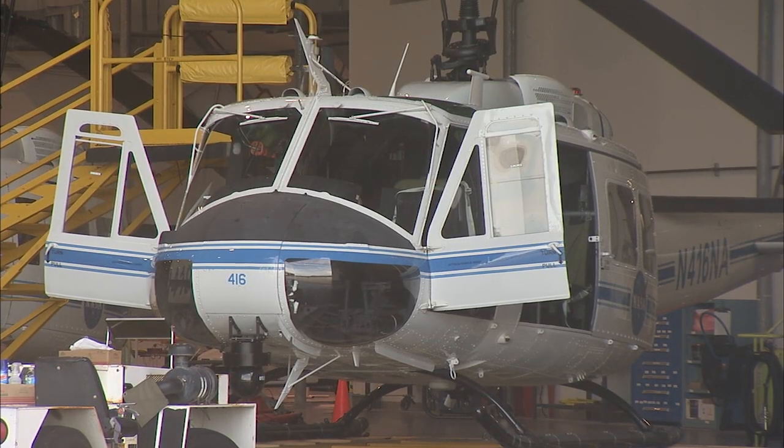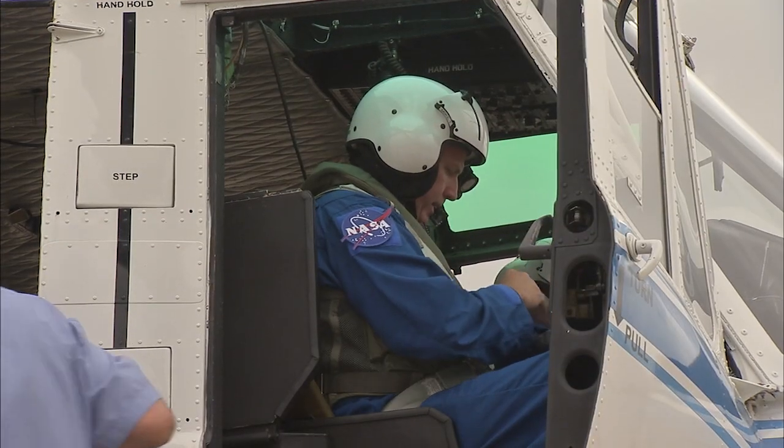We in Aircraft Operations here at Kennedy Space Center believe in our core values of the center. First and foremost is safety. Safety of flight, safety of aircraft operations is something we think about every day.